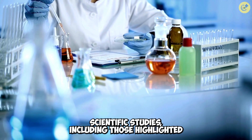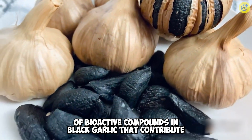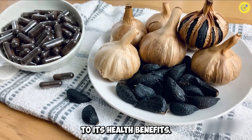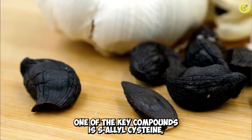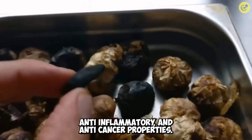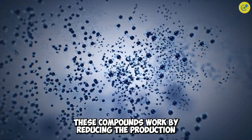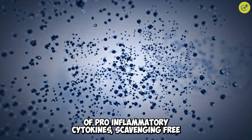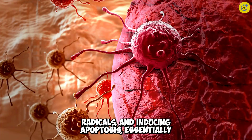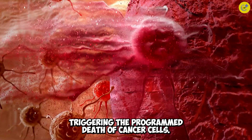The science behind black garlic: scientific studies, including those highlighted in Steffian's research, have identified a range of bioactive compounds in black garlic that contribute to its health benefits. One of the key compounds is S-allyl cysteine, which has been shown to have strong antioxidant, anti-inflammatory, and anti-cancer properties. These compounds work by reducing the production of pro-inflammatory cytokines, scavenging free radicals, and inducing apoptosis, essentially triggering the programmed death of cancer cells.